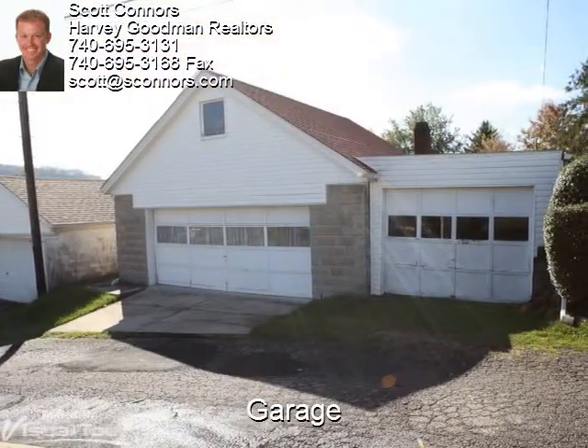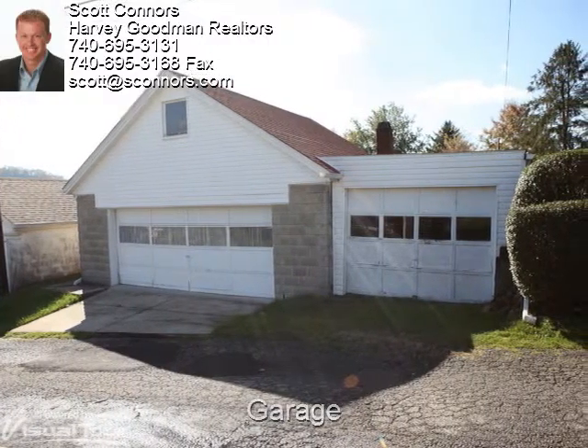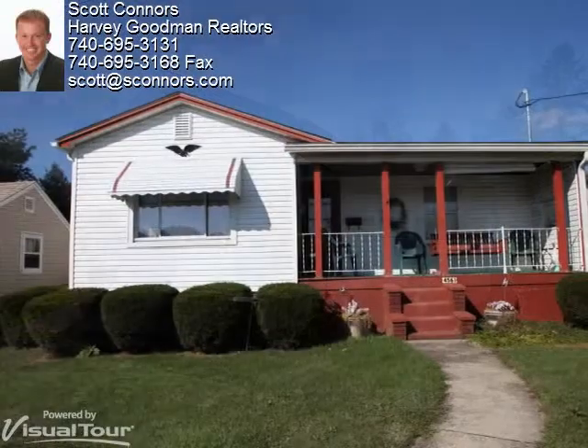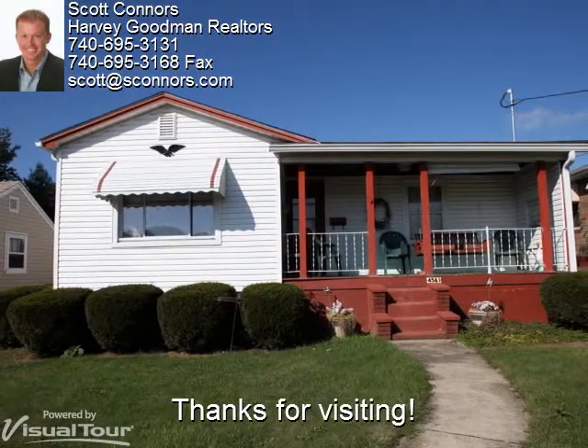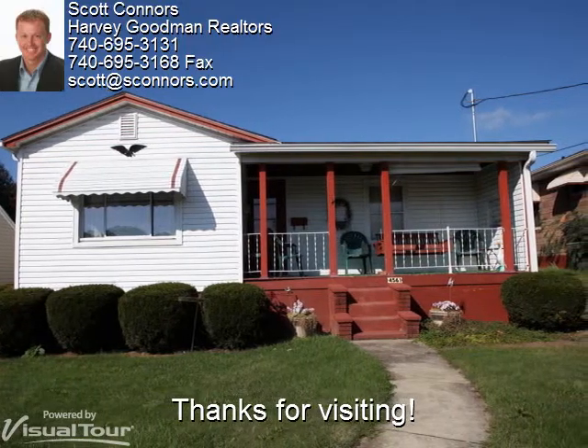Seen here is a detached three-car garage for extra parking and storage. We hope you enjoyed taking a look around 4561 Jefferson Street in Shadyside. Back to you, Scott.